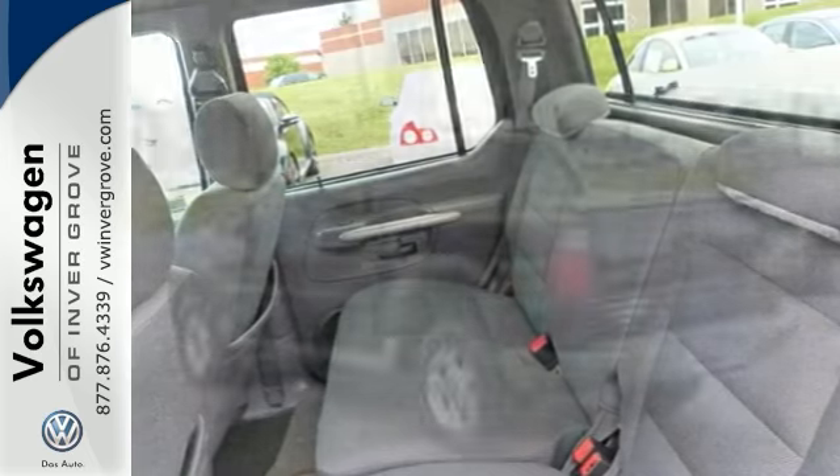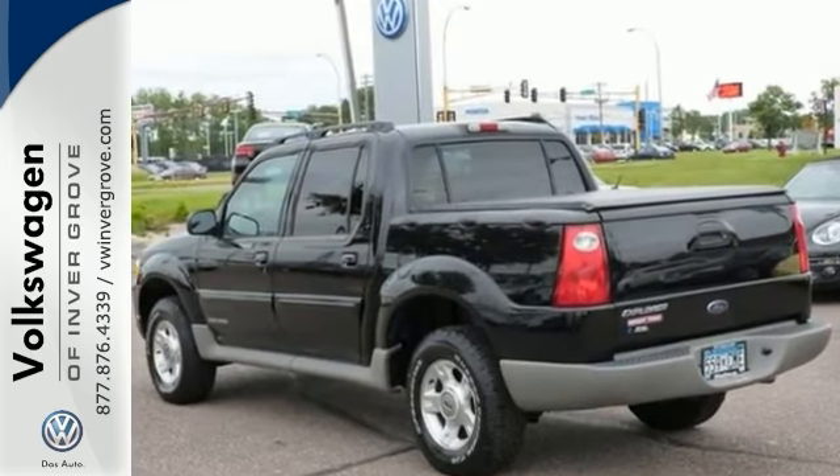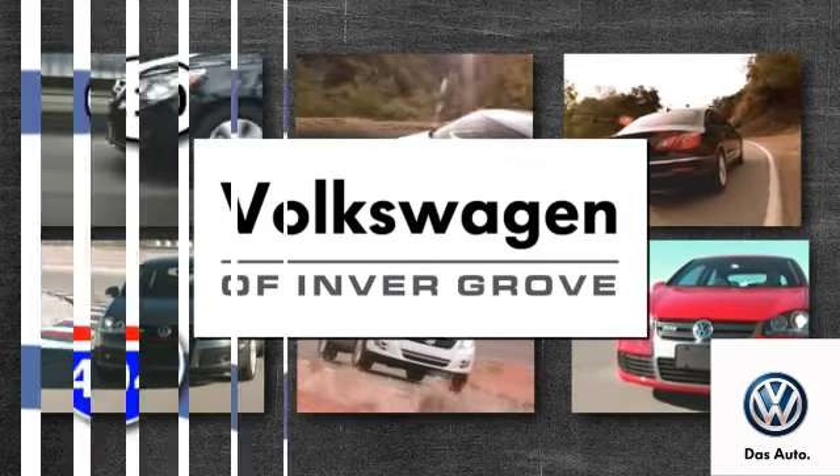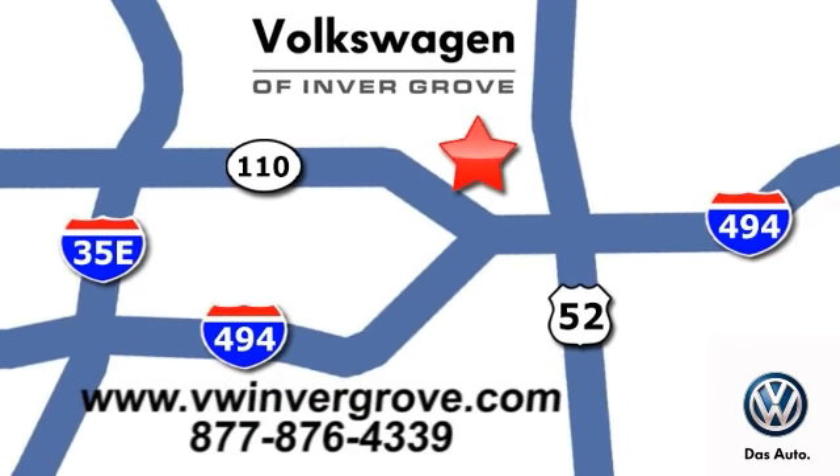Come in and take it for a test drive. Volkswagen of Inver Grove — it's better here and we'll prove it. We're conveniently located at 1325 50th Street East in Inver Grove Heights, Minnesota.